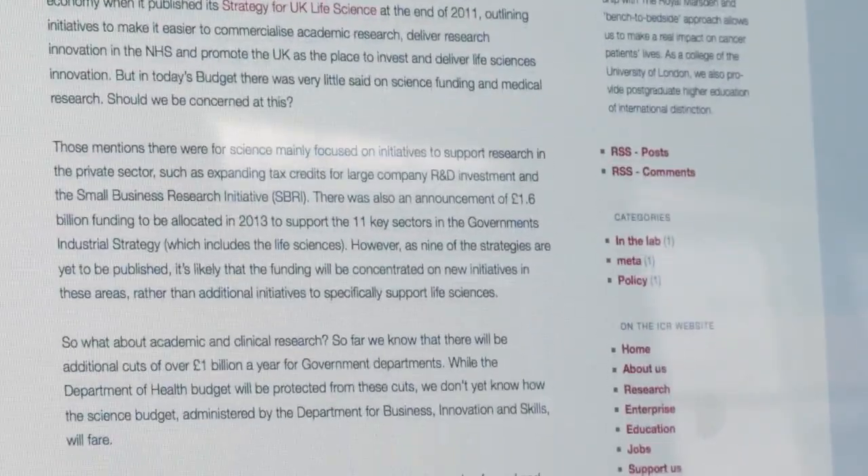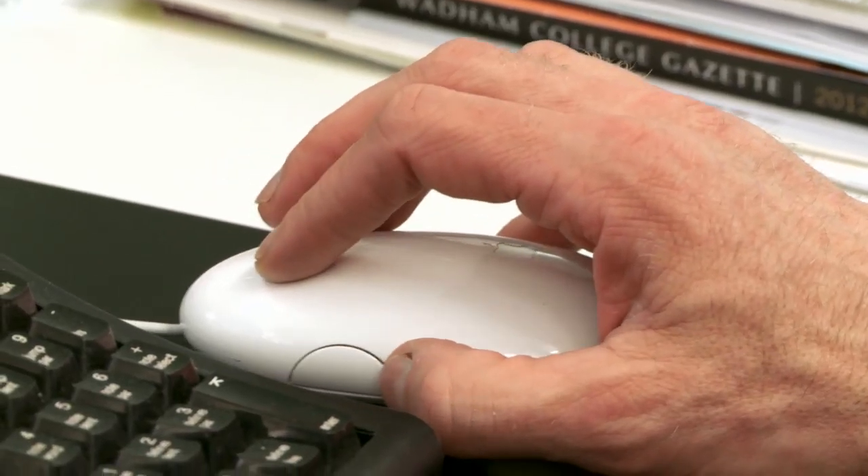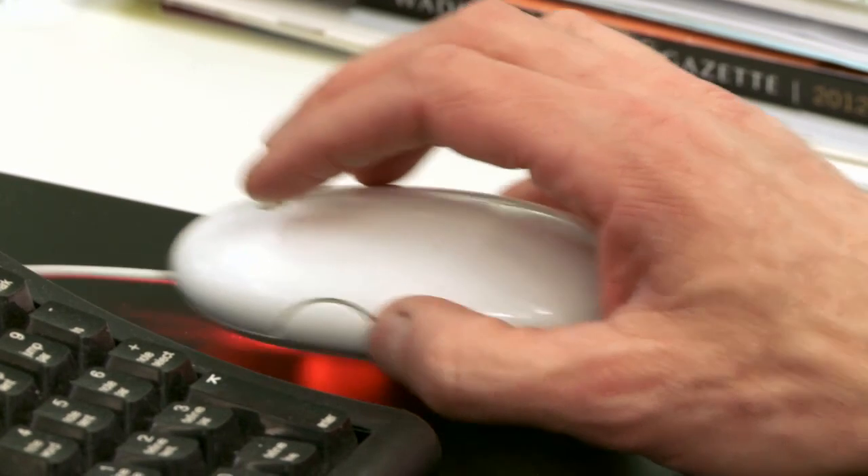What you can do with this kind of information is develop cheap tests. They cost about five pounds and could be done at a GP surgery, or a patient would simply spit into a test tube and have that analyzed for DNA, and you check it for signs of these markers to see which genetic faults they have that would predispose them to any of these cancers.